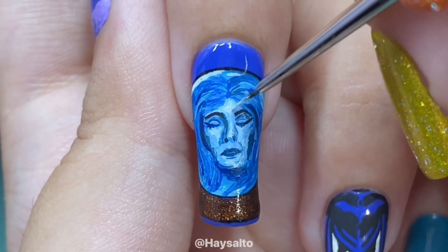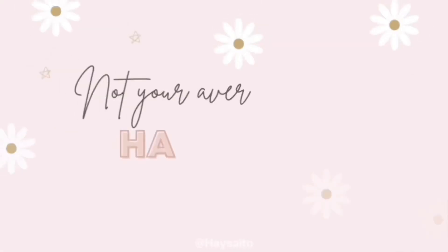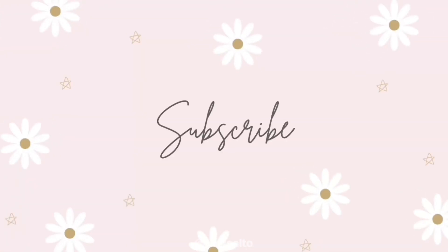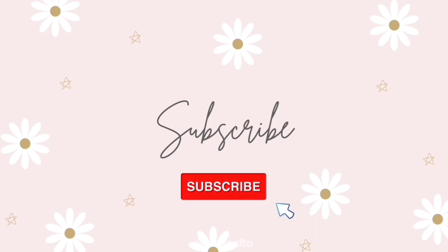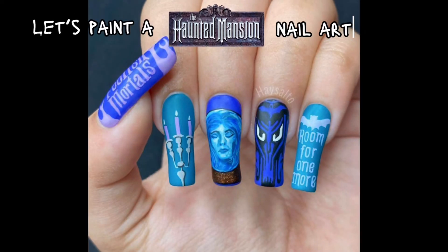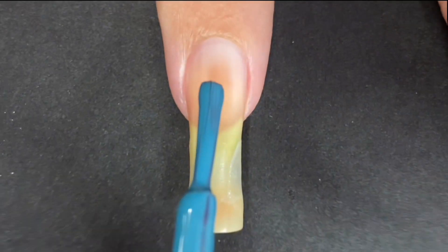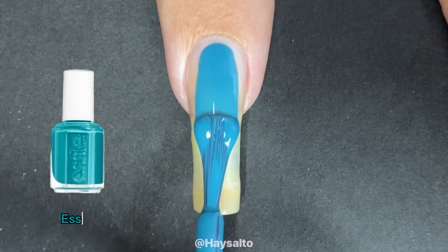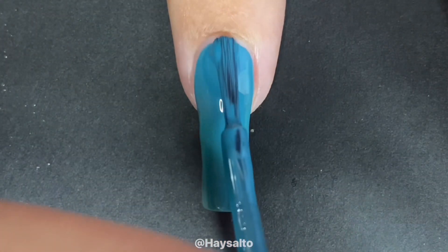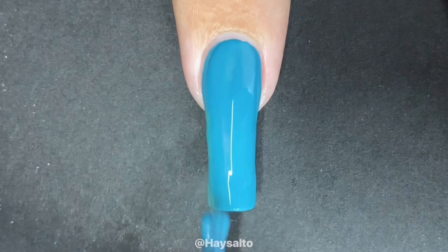Oh my god, wait, let me do one of those edits like she's a beauty influencer. Welcome, foolish mortals. Please watch this tutorial if you dare. Today, I am going to show you how I painted this Haunted Mansion themed manicure, so let's get started.